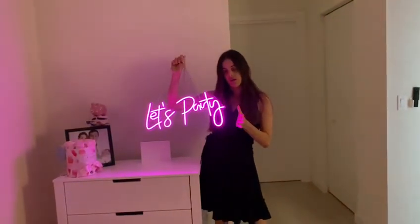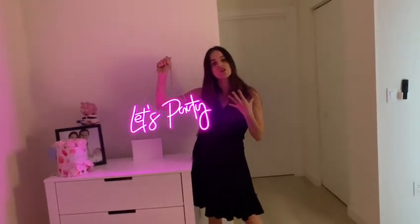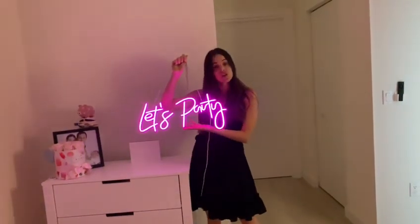I highly recommend this product because it has very good light, very good quality, and it's great value for the price.